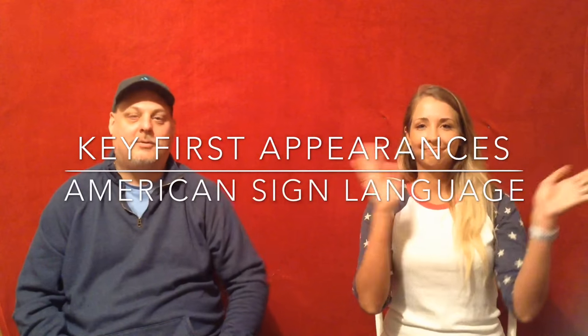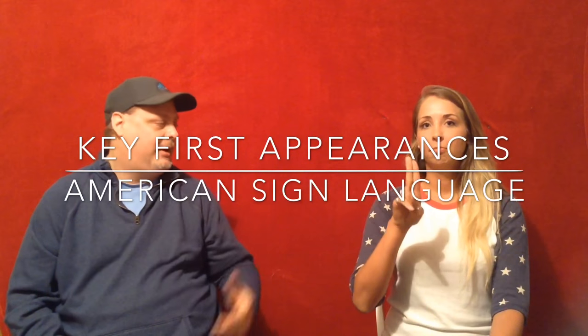Hey everybody, welcome back to Comics with Bueller. I'm Bueller. I'm back here today with my lovely guest Taylor. As we all know, she's extremely talented. This is our second episode of American Sign Language and we're going to show you some great first appearances of female characters in comics. We got a lot of cool ones and some major key issues as well at the very end, so make sure you stick around the whole video.